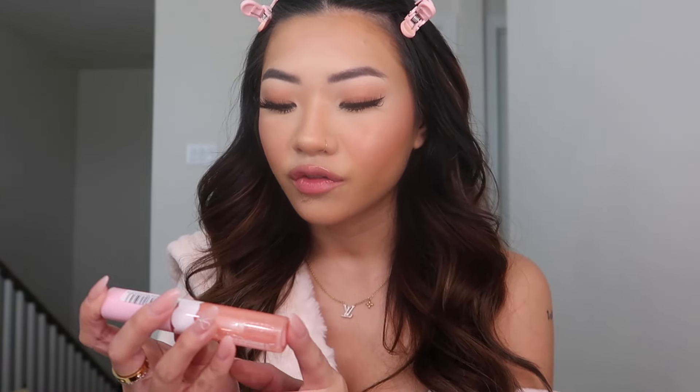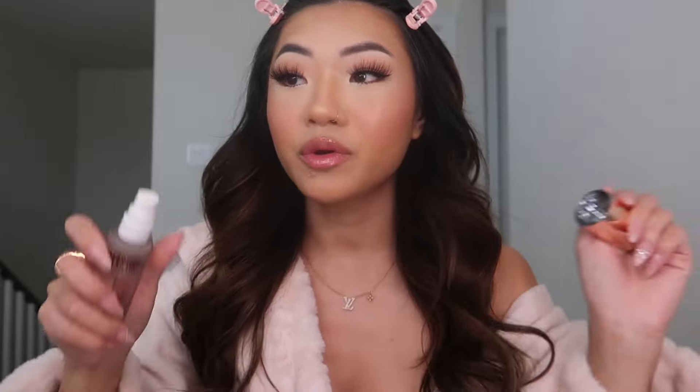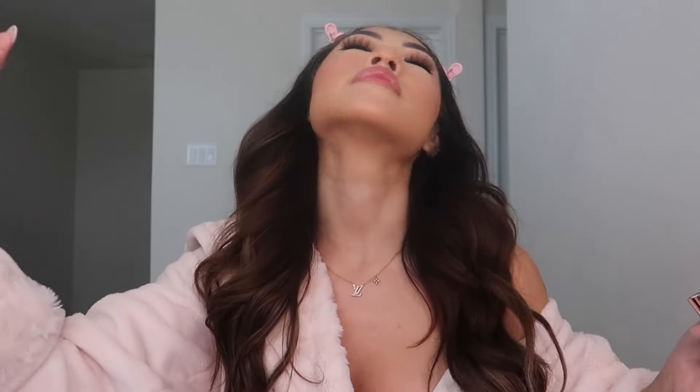After that I go in with the CoverGirl Clean Fresh Yummy Gloss in the shade Coconuts About You. This lip gloss is so good — people don't understand how good it is. Last step: I'm going in with the Charlotte Tilbury Airbrush Flawless Setting Spray. I will not use another setting spray — this one is so good, my makeup will not move with it. And that is the finished look — this is my everyday makeup.